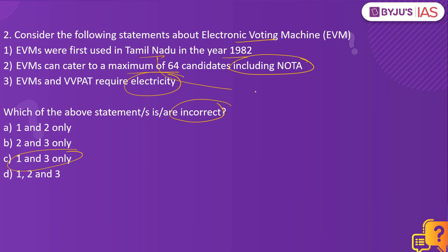EVMs were first introduced not in Tamil Nadu but in the state of Kerala, in one of the constituencies called Parur. The third option is also wrong because the EVMs and VVPAT do not require electricity — they run on batteries.